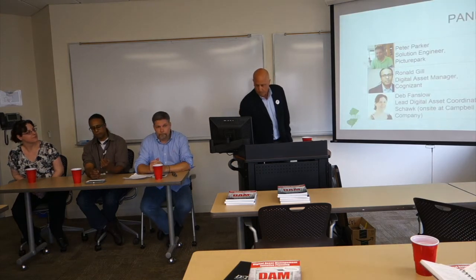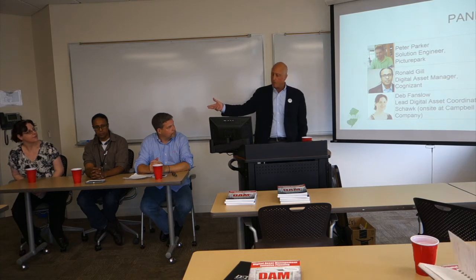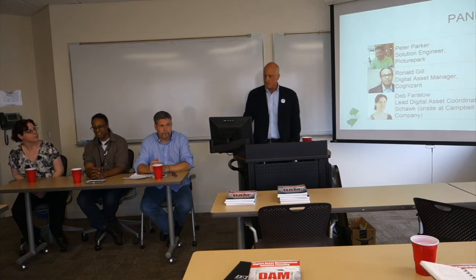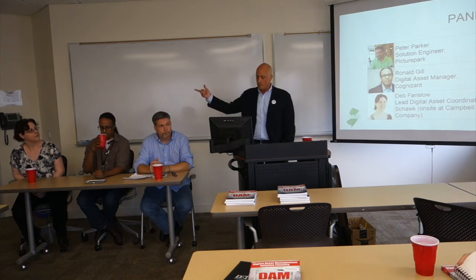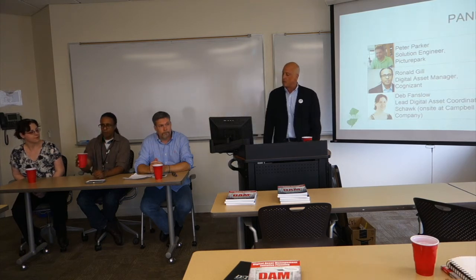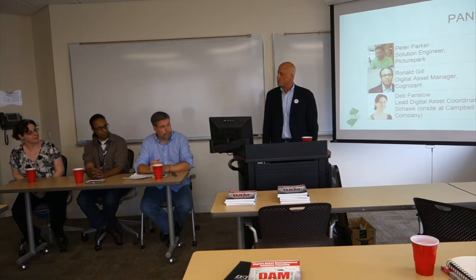We have a panel with us today. We have Peter Parker, Solutions Engineer from Pitcher Park. Next is Ronald Gill, Digital Asset Management at Cognizant. And Beth Fanslow, Lead Digital Asset Coordinator. Thanks for coming, guys. Appreciate that.